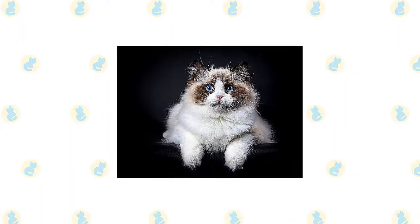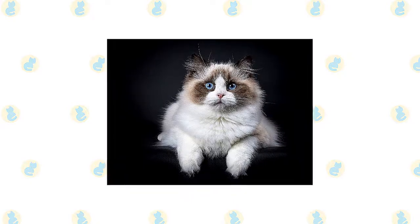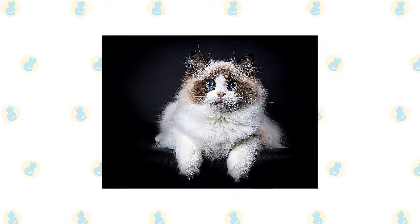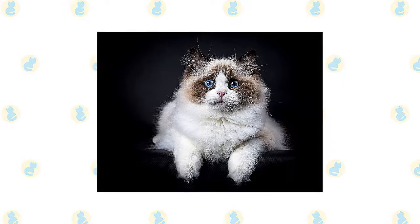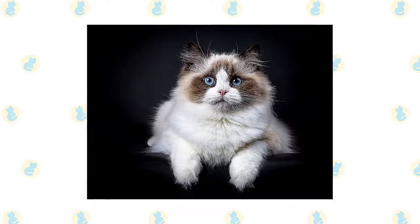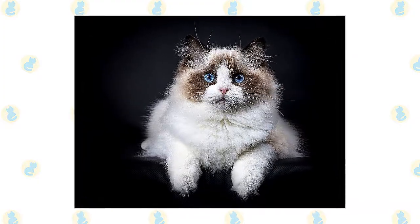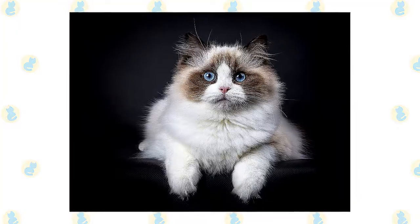Ragdolls are notable for collapsing into the arms of anyone who holds them, even if they are cradled on their back. They love their people, greeting them at the door, following them around the house, and leaping into a lap or snuggling in bed whenever given the chance. They often learn to come when called or to retrieve toys that are thrown for them. The word most often used to describe them is docile, but that doesn't mean they are inactive.